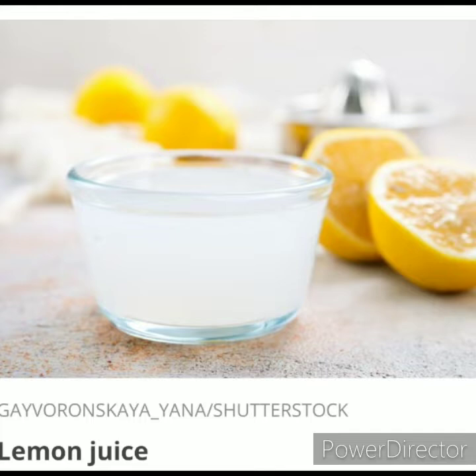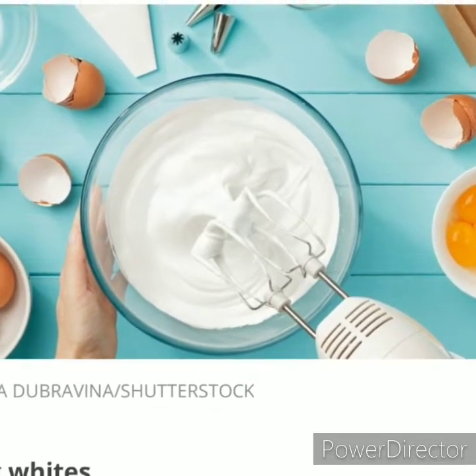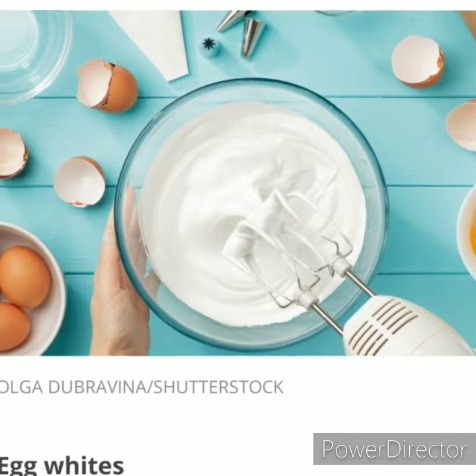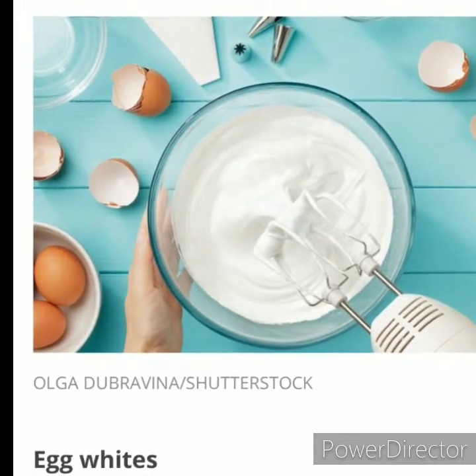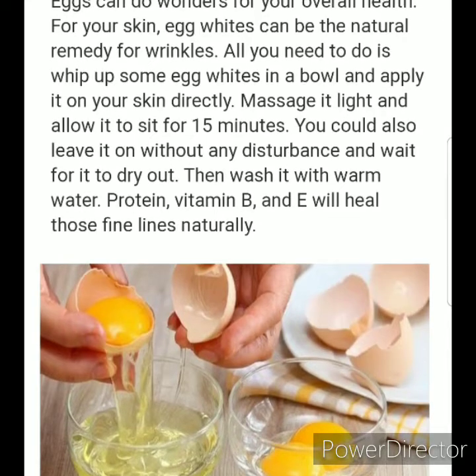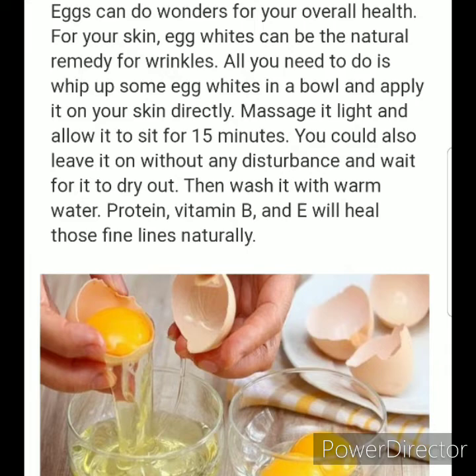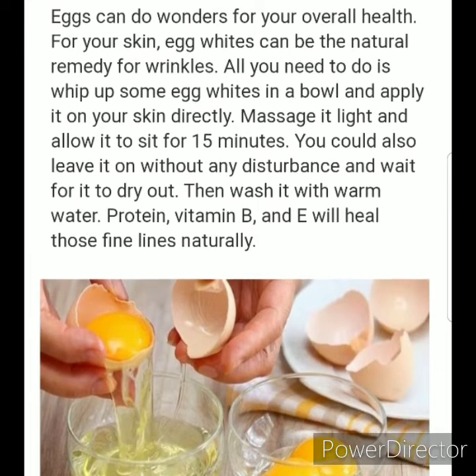Another one that I like to use is egg whites, and you can mix so many different things with egg whites to make it into a mask. It has so many great properties to it. You can mix olive oil with egg whites, you can mix aloe vera with egg whites, you can mix honey with egg whites, and the list goes on and on.